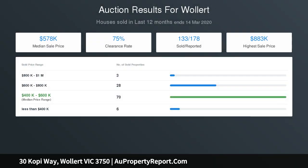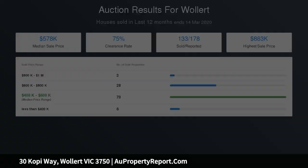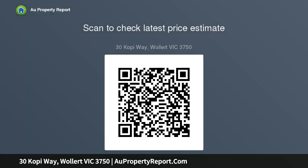Step outside to a rear courtyard with extensive decking, plus the added appeal of a remote-control garage with internal entry. Walking distance to the bus stop on Pine Park Drive, it's also close to local parks, childcare facilities and Finden Village Shopping Village, as well as quick and easy access to the Hume Freeway.